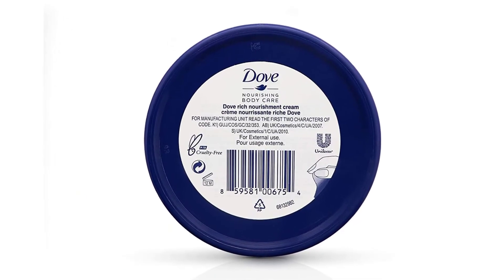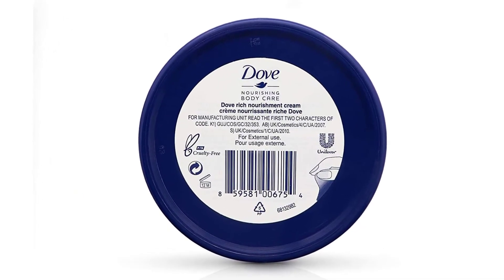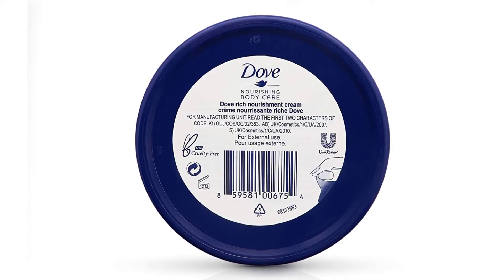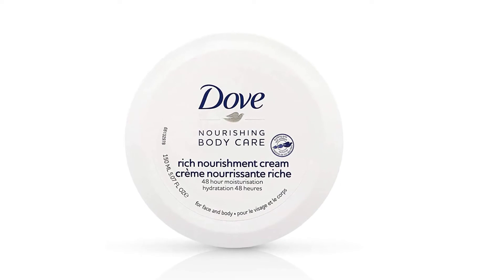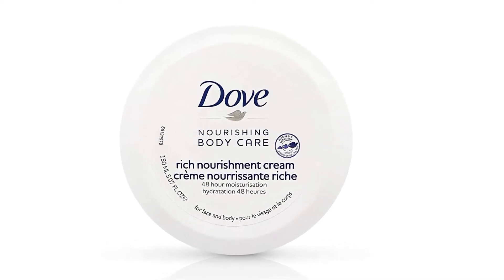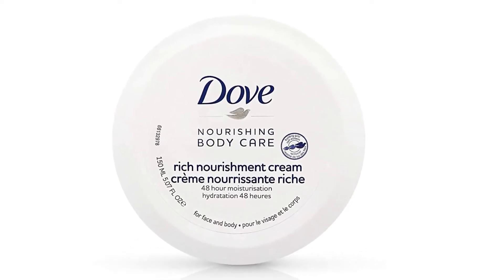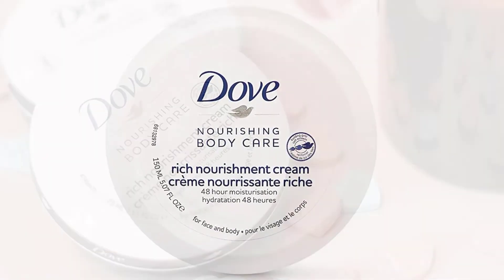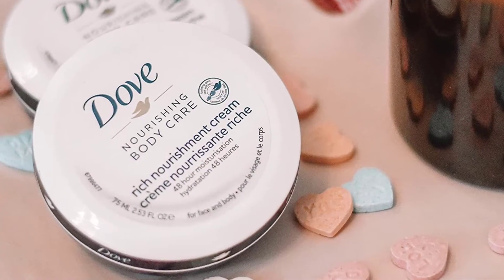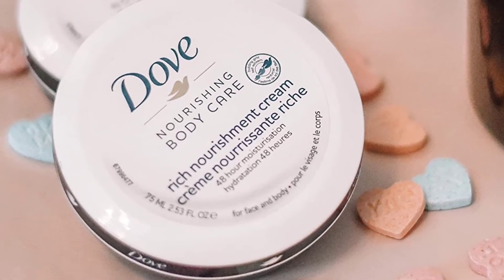Thanks to the user-safe ingredients, this product is ideal for dry skin. It helps patch up dry skin causing elements to leave it looking great and appealing. Plus, you can apply it to the face, hands, legs and other places to eliminate dry flakes. With perfect consistency, a little dab goes a long way. That means one tube can last for a few days depending on the application.